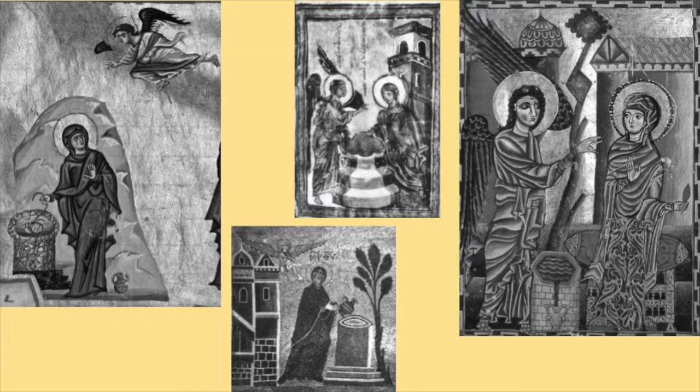Pepard compares a number of representations in later medieval manuscript art of the Annunciation at a well. So this woman at a well in the Dura baptistry could be the Samaritan woman, Rebecca, Rachel, Zipporah, or Mary the mother of Jesus. Perhaps the image is polysemic and refers to all of them — women who encountered water and in doing so met their spouse.